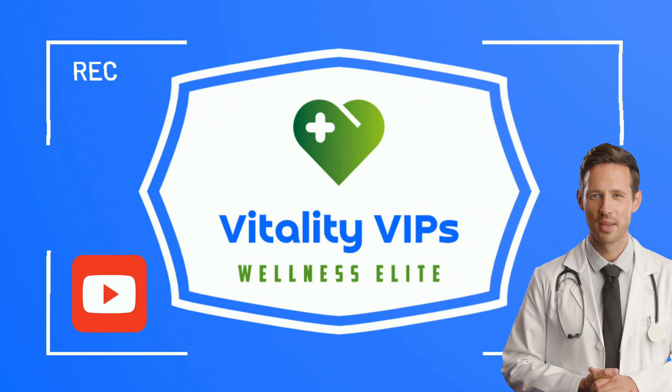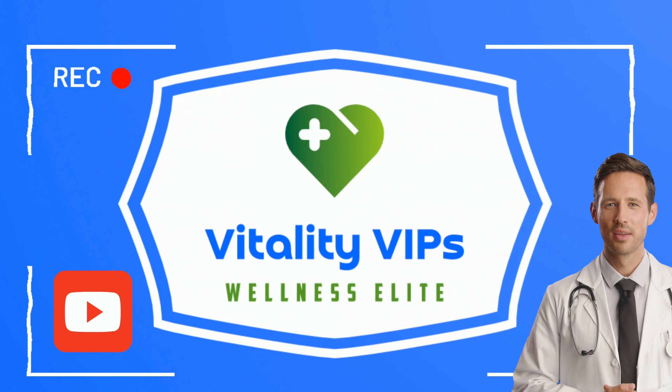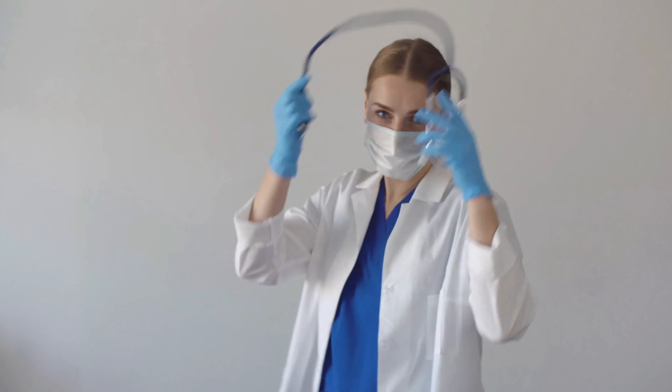Welcome to Vitality VIPs Wellness Elite Channel. I'm Dr. Mary.